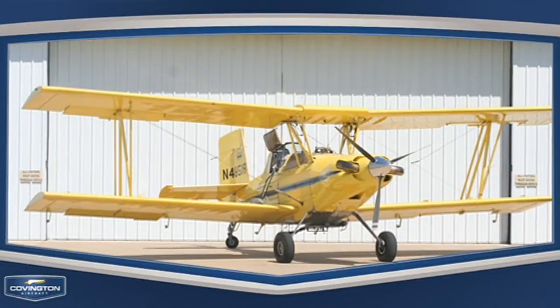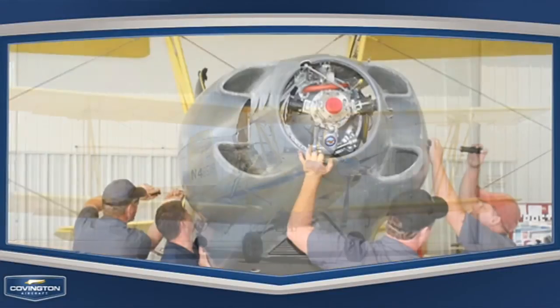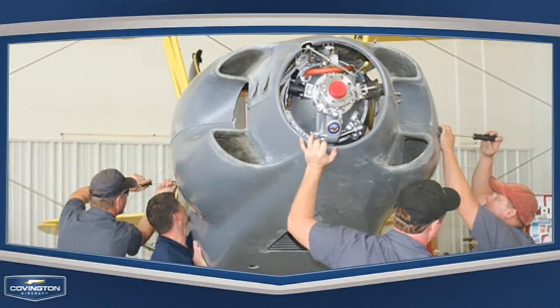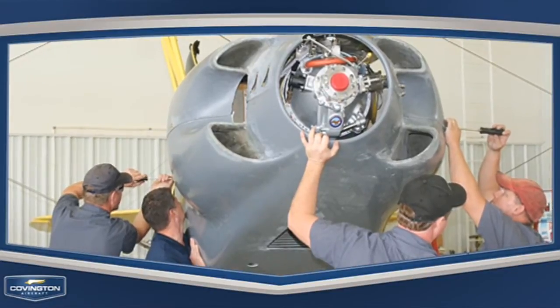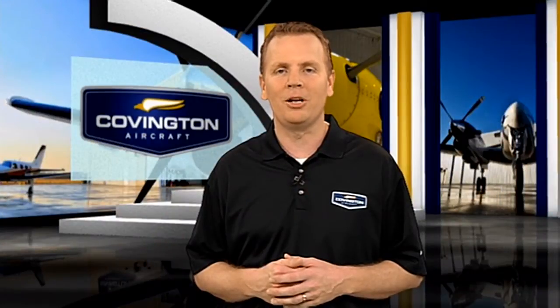you end up with an aircraft, the TurboCAT, capable of improving your bottom line. If you're considering converting your radial-engine-powered AGCAT to a PT-6A-powered TurboCAT, we recommend sitting down with an expert at Covington Aircraft to decide if it's right for you. Then you can fly in with a radial engine and fly out with a PT-6A turbine.